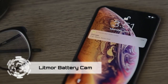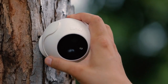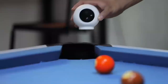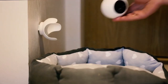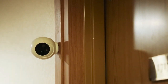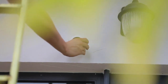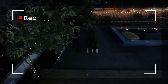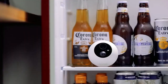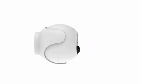Meet the Litmore Battery Cam, your all-in-one solution for hassle-free home security. This rechargeable security camera is designed to work seamlessly in any weather, anywhere, and at any time. No need for complicated installations or wires — simply use its 360-degree mount system to place it wherever you need it. Whether indoors or outdoors, rain or shine, day or night, the Litmore Battery Cam delivers a crystal-clear 1080p live view, equipped with a 92-lumen spotlight and a 100-decibel siren.